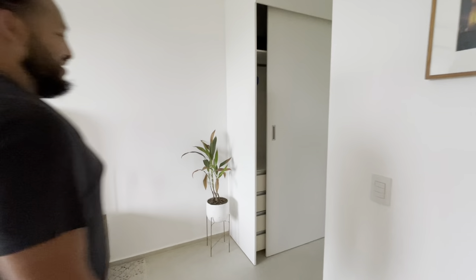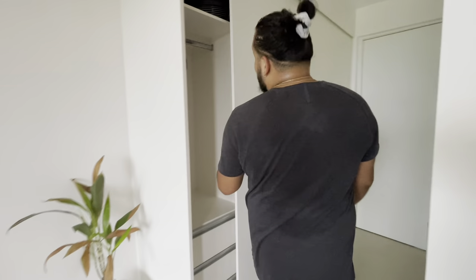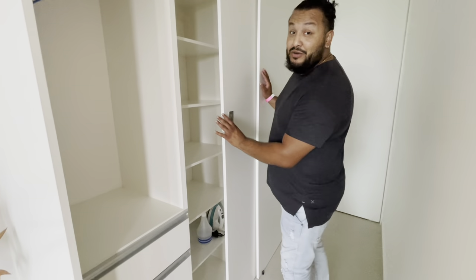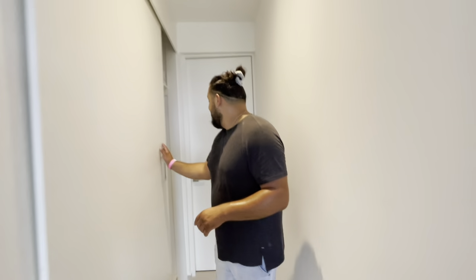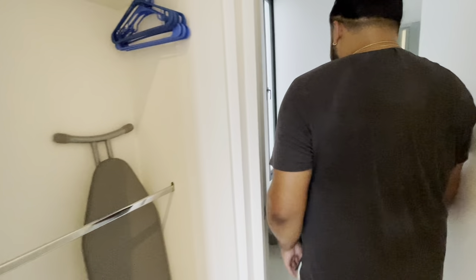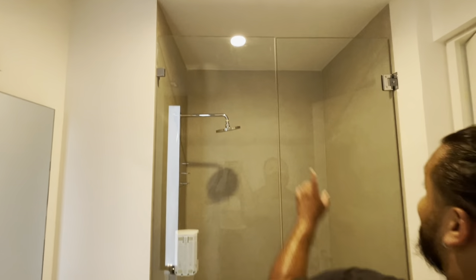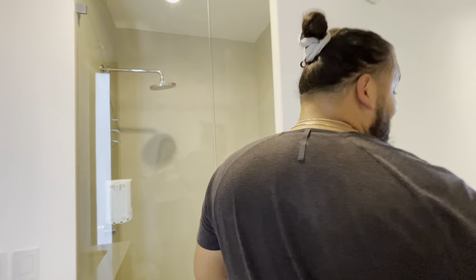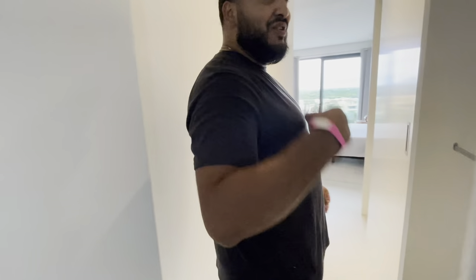There's a nice size storage closet right here, an extra fan if you need it. Brand new place, great AC — I'm sweating right now because we just got here. They have ironing and all that good stuff. Good size bathroom, and once again my favorite: great shower heads, good pressure on the water. Love it. Come on through, let's check out that view.